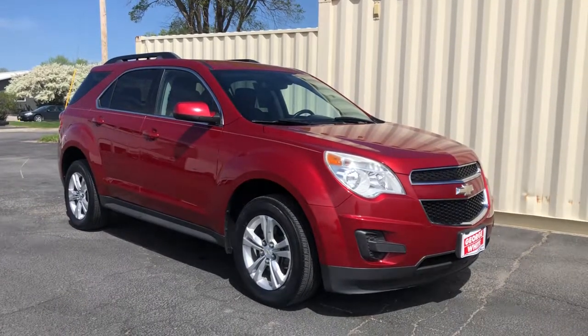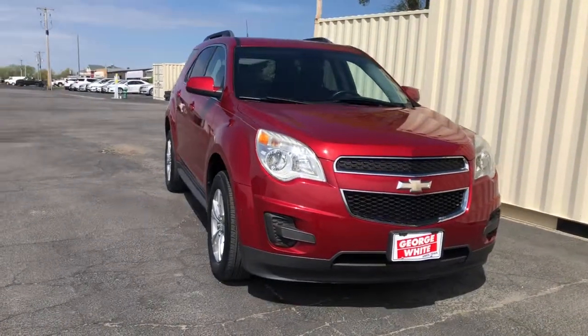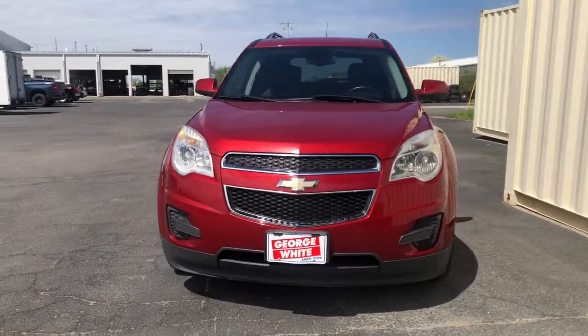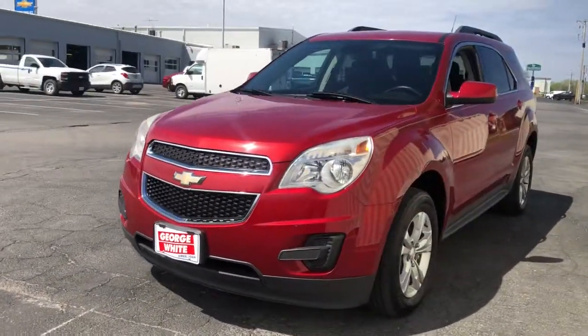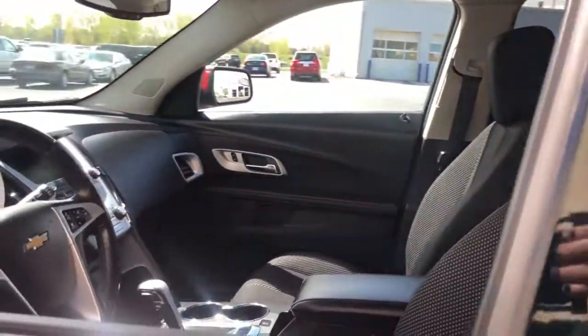Here is a wonderful 2013 Chevrolet Equinox. With less than 120,000 miles on the odometer, this vehicle provides excellent value. Whether you're on a family road trip or doing the daily drive, the Equinox is your go-to vehicle.